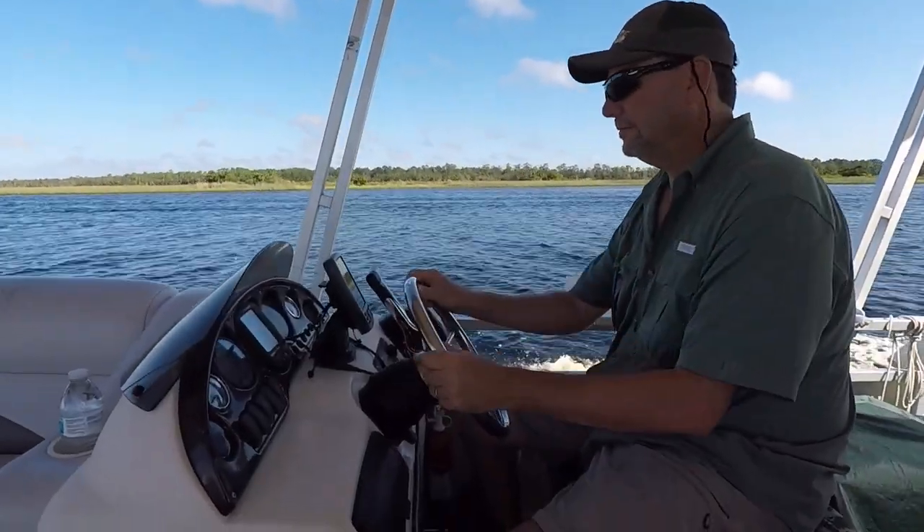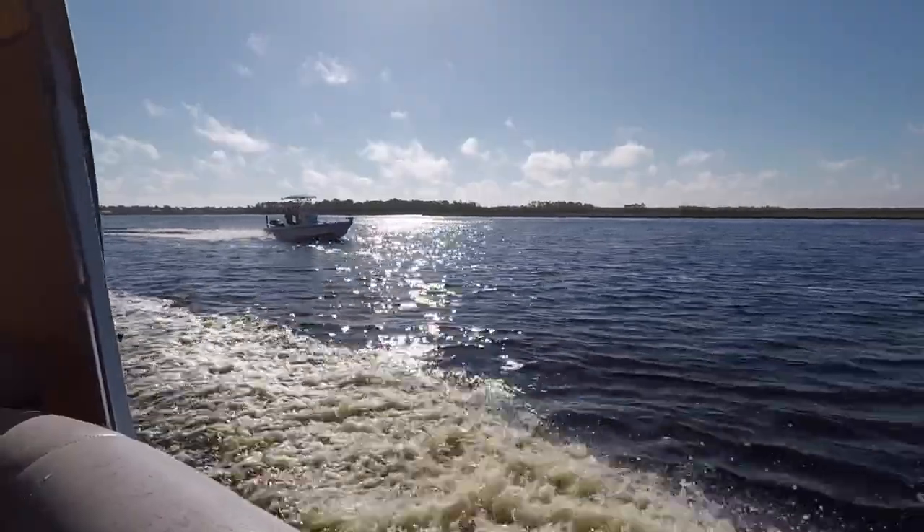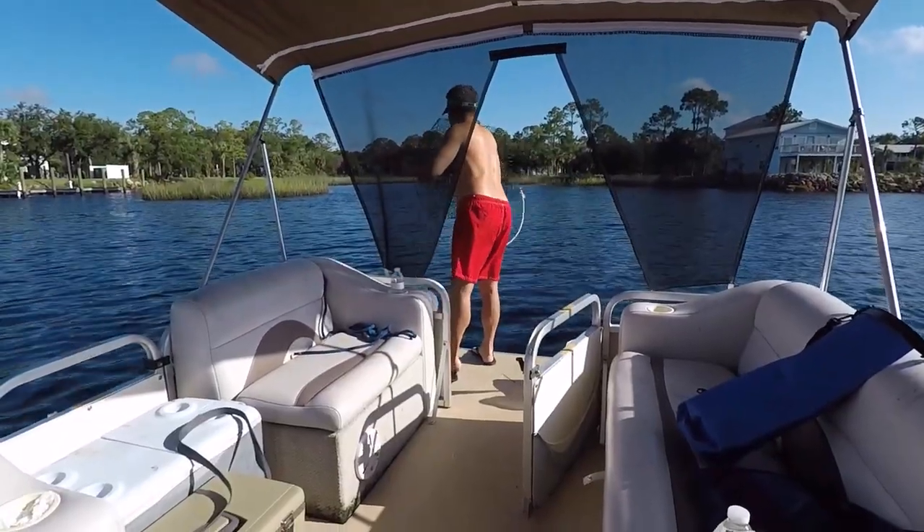The next morning brought blue skies, calm winds, and a perfect day to be out on the Gulf of Mexico.